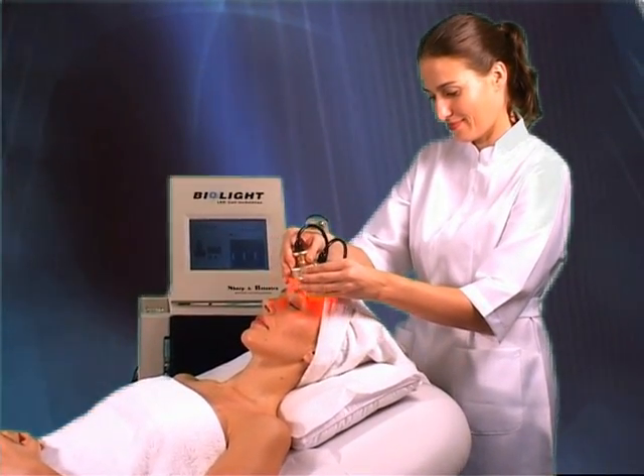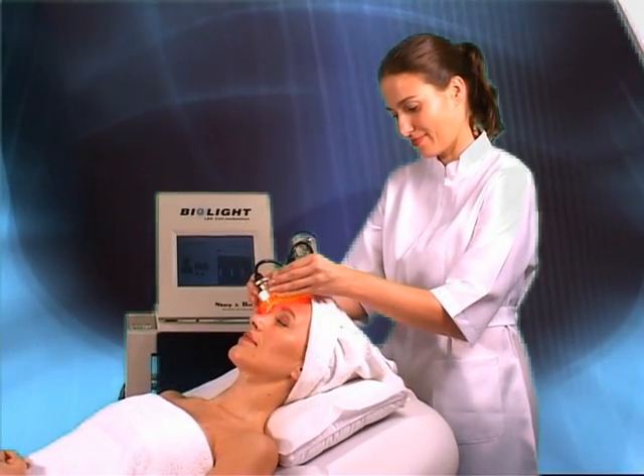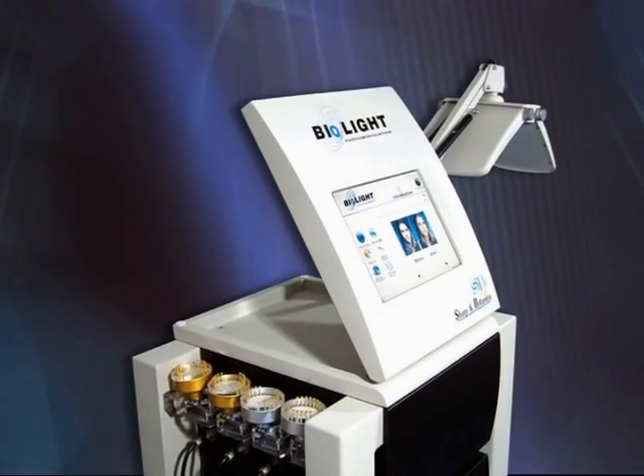BioLite Cell Modulation is the fastest, healthiest, and most effective way to make your skin young and smooth. With BioLite, it's a piece of cake to regain your youth.